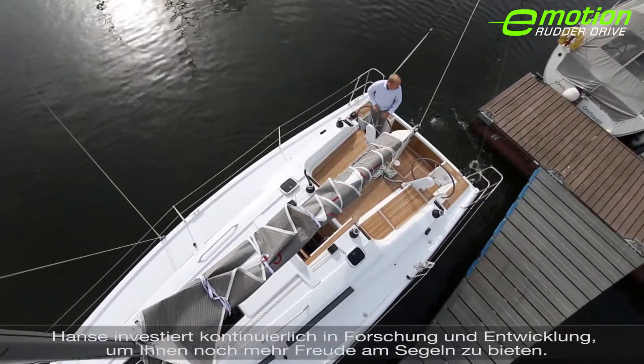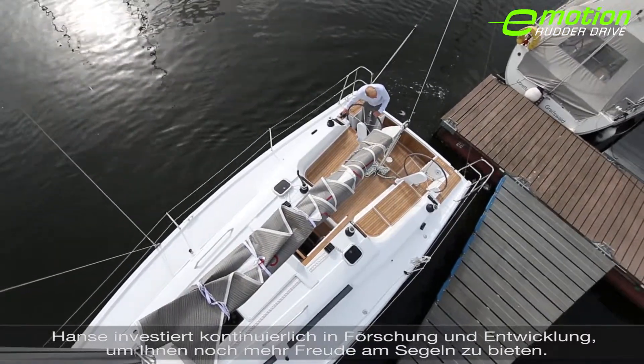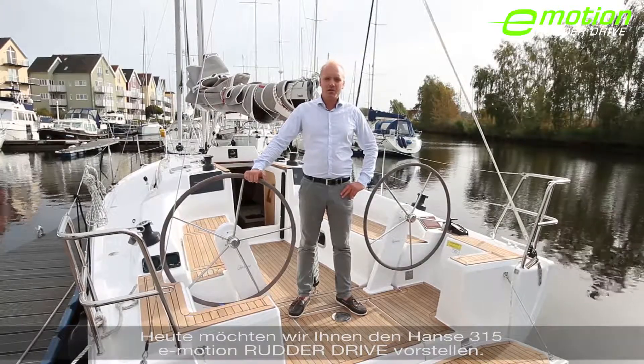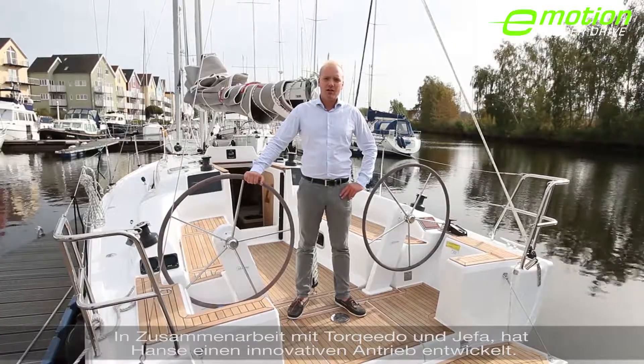Hansa is continuously investing in research and development in order to make sailing more easy and more fun. Today I would like to present the new Hansa 315 rudder drive. Together with Torqeedo and Jeffa, Hansa developed a new and innovative kind of propulsion.